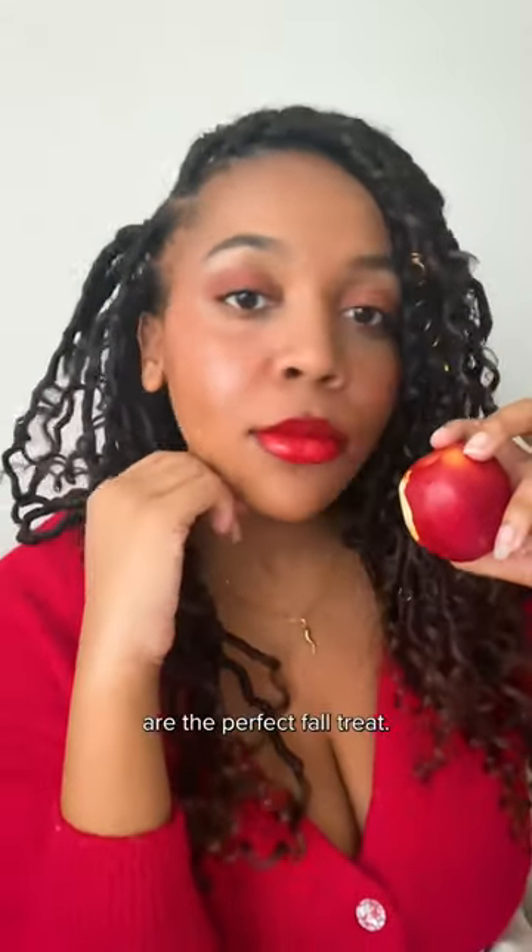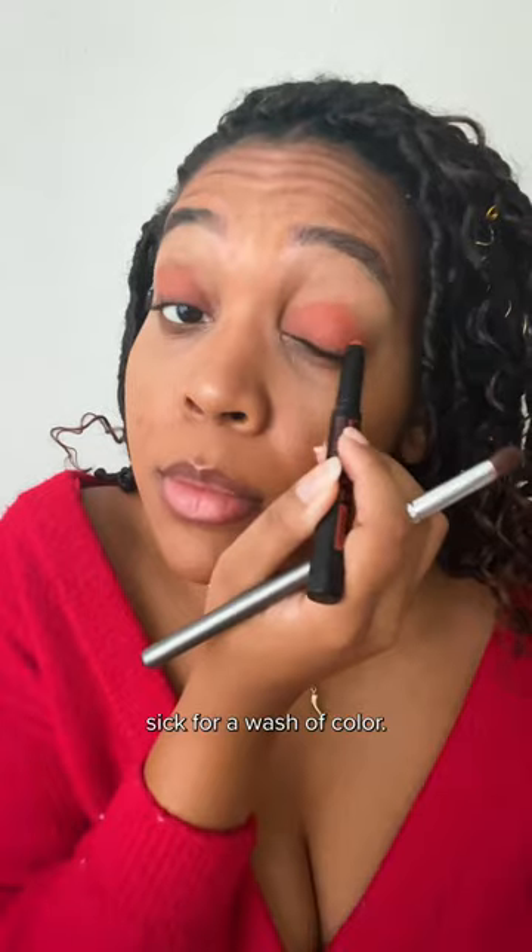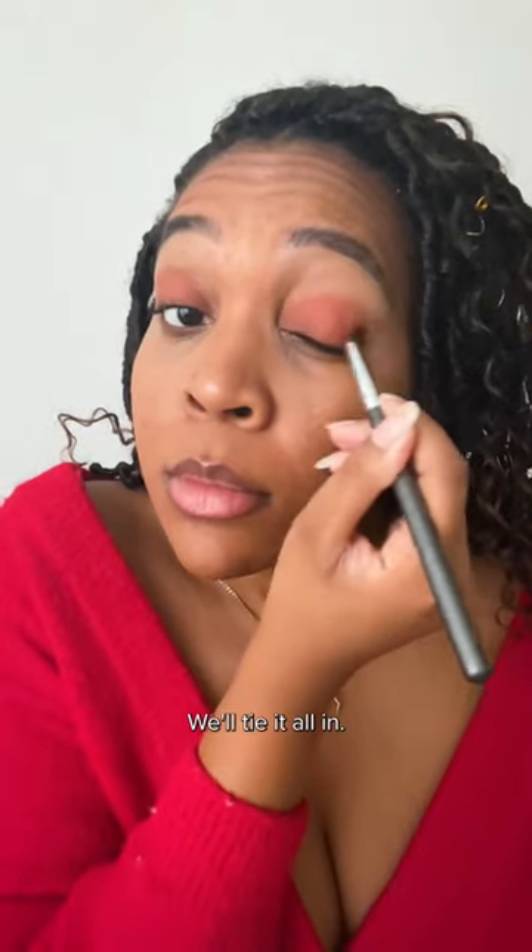Candy apples are the perfect fall treat, so to start off the look, I'm gonna go in with a red eyeshadow stick for a wash of color. But don't worry, we'll tie it all in.